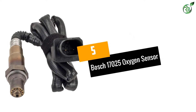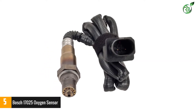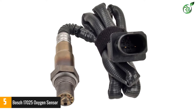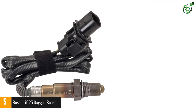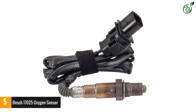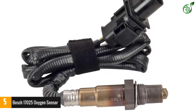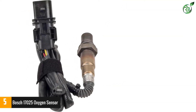Number 5: Bosch 17025 Oxygen Sensor. Headquartered in Stuttgart, Germany, Bosch was founded in 1886 and is the first brand to manufacture oxygen sensors, way back in 1976. Their oxygen sensors always bring quality and reliability. They have an advanced wideband sensing element that exactly calculates the air-fuel ratio, unlike other sensors which only sense whether the mixture is lean or rich.